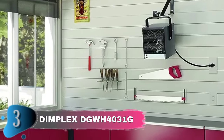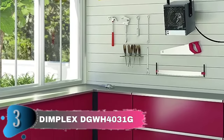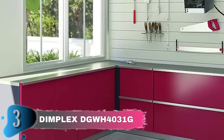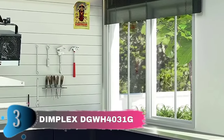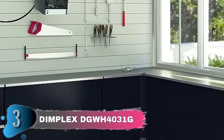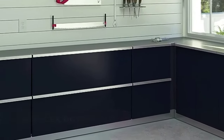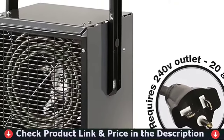The DGWH4031G also comes with a versatile mounting bracket that allows you to attach the unit to a wall or ceiling, while the heater itself can swivel for direct heat. You will appreciate the DGWH4031G's fan delay that uses residual heat to work efficiently and save you money. It also comes with a 6-foot cord for added convenience. As part of the world's largest manufacturer of electric heating products, Dimplex uses its global research and development resources to create new and innovative heat solutions.